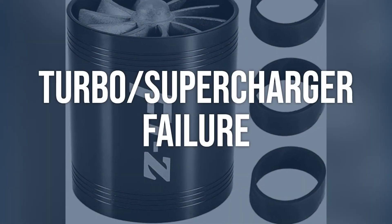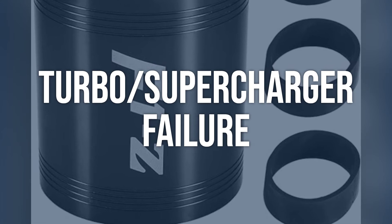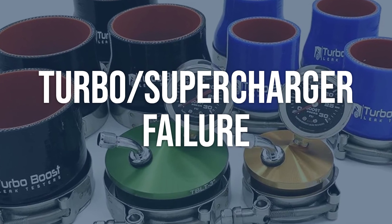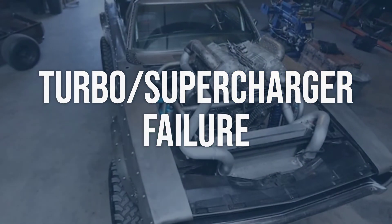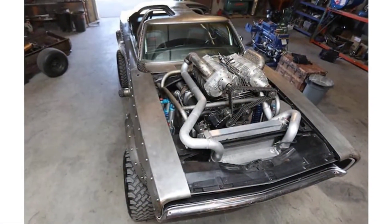Turbo/supercharger failure: Inspect the turbocharger or supercharger for any physical damage, excessive play, or oil leaks. Use a boost pressure gauge to measure the actual boost pressure and compare it to the expected value. Repair or replace the turbocharger or supercharger if it is not functioning properly.